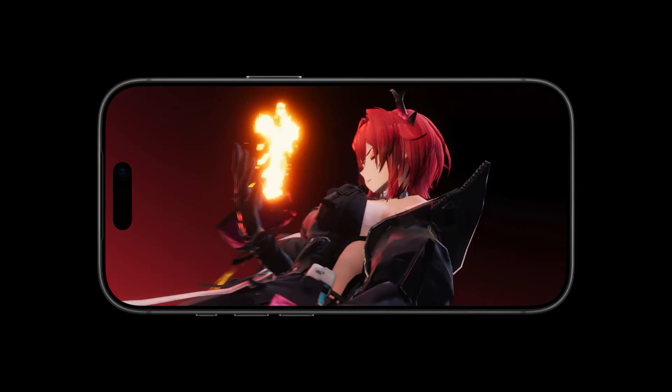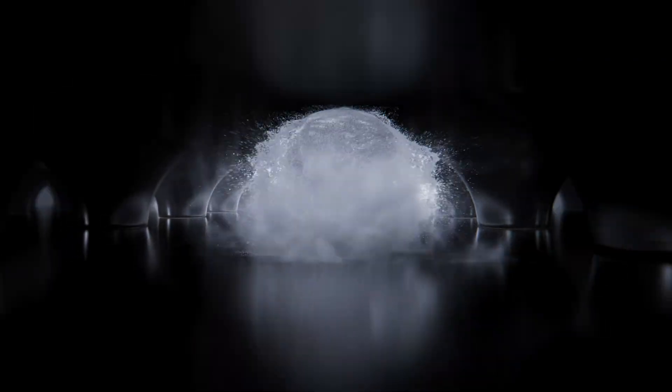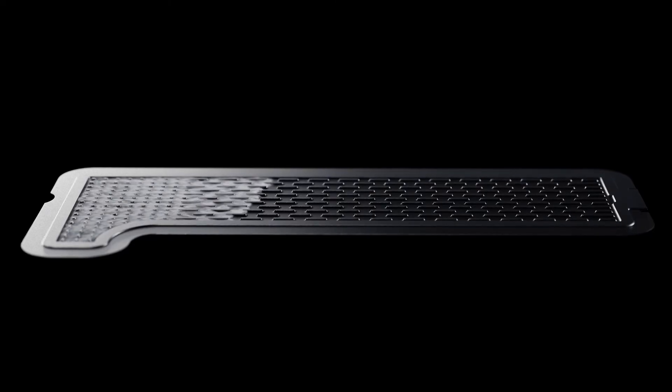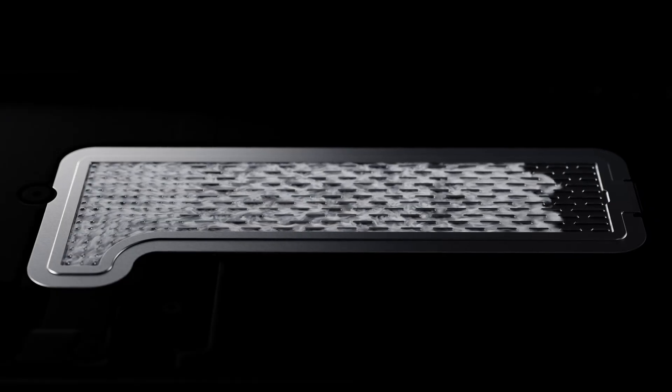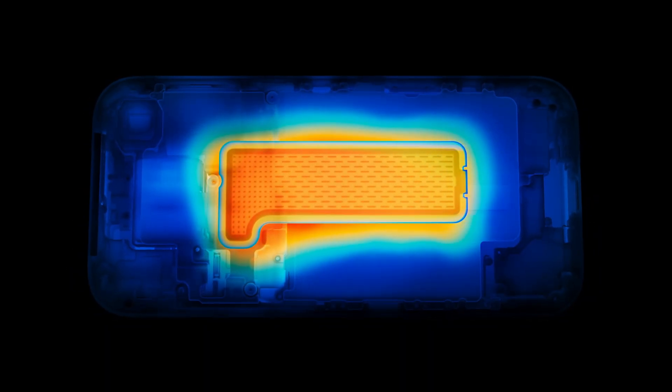What makes Apple stand out is not raw horsepower but consistency. Its vapor chamber cooling, expanded cache, and iOS-level optimizations ensure the GPU doesn't throttle easily, so extended gaming sessions or pro-grade video editing remains smooth.